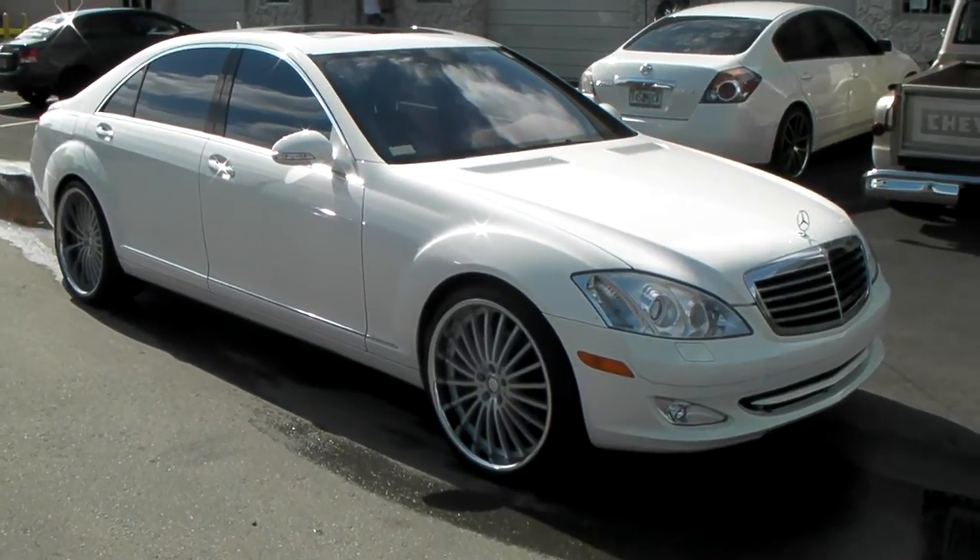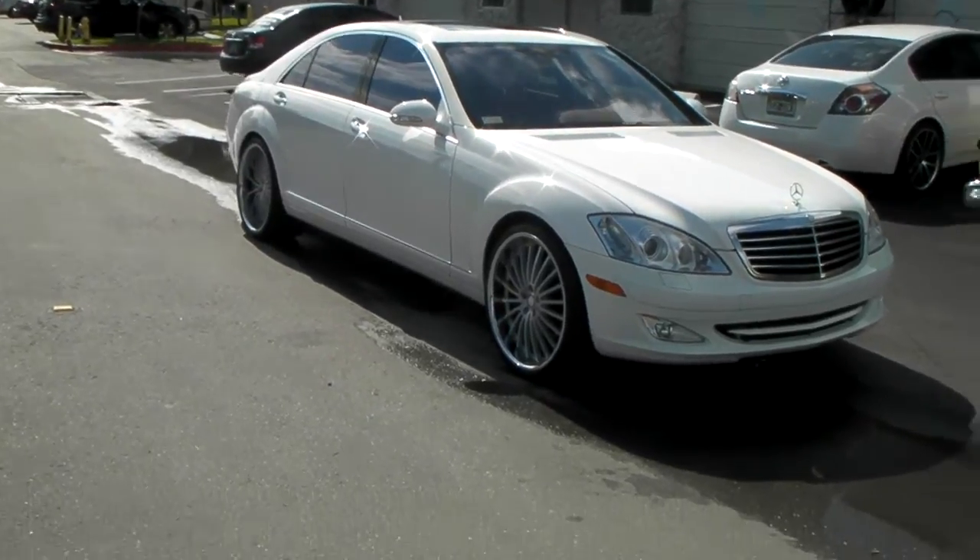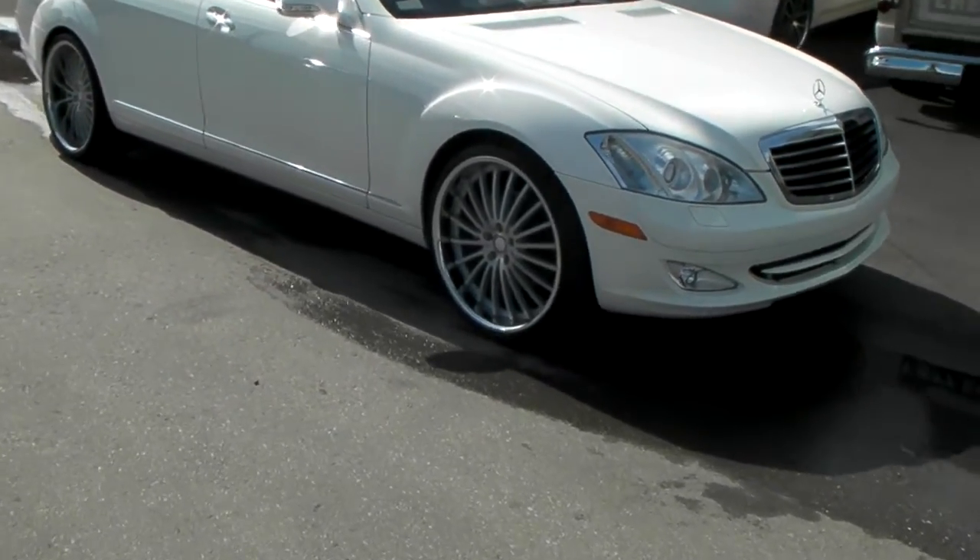Right now we're looking at a 2007 Mercedes S550 with the EXO New York wheels on, 22 inch, brushed face with the chrome lip — 22 by 9 in the front.